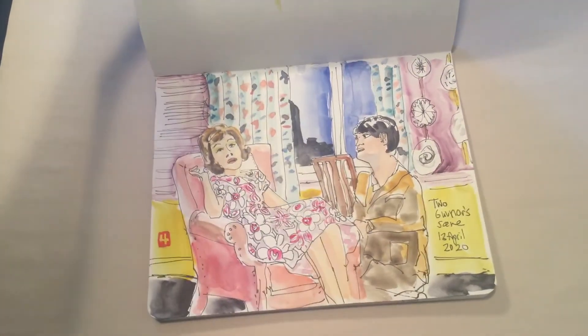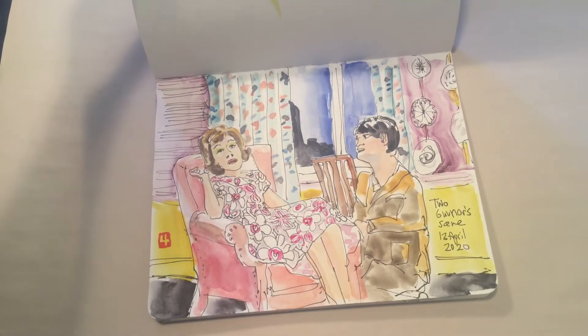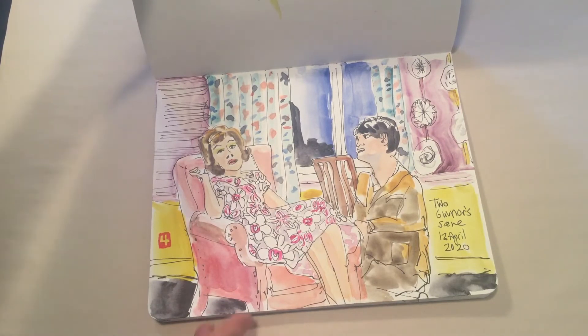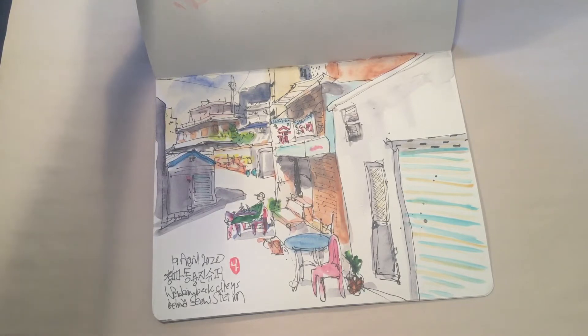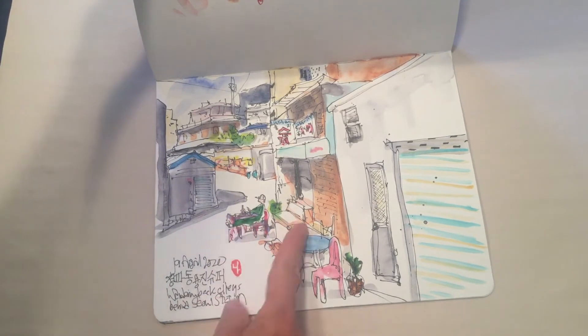Back to TV — this was a scene from Two Governors, performed by the National Theatre in England. They had such wild costumes and wallpaper I couldn't resist sketching it. Here's another virtual sketch with Urban Sketchers — it's in Cheongpadong in Seoul, Korea, a street view with a guy sitting next to a shop.